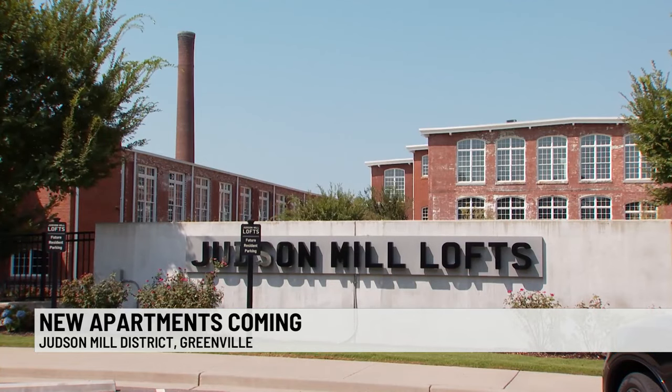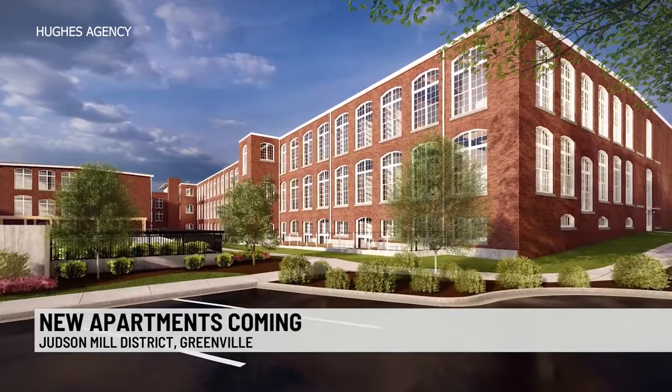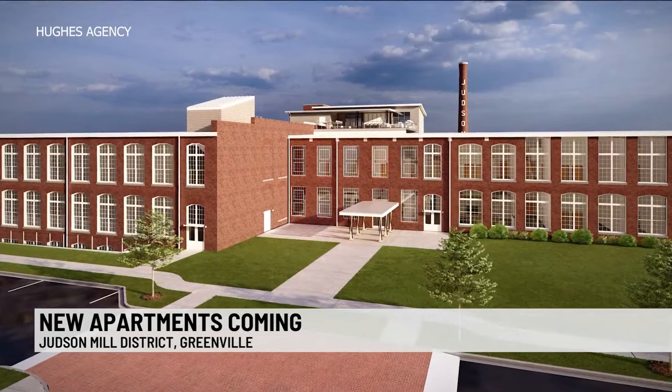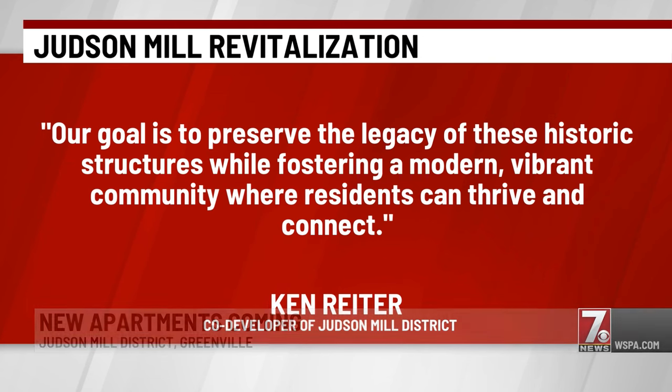They tell us the newest project will focus on the reconstruction of around 170,000 square feet. The new project includes the transformation of two historic buildings, the Jenny and Westervelt, which will add 181 loft apartments. Ken Ryder, co-developer of Judson Mill District, says: "Our goal is to preserve the legacy of these historic structures while fostering a modern, vibrant community where residents can thrive and connect."